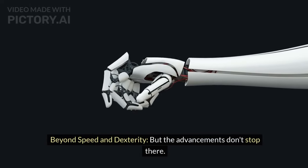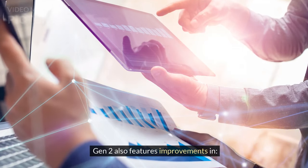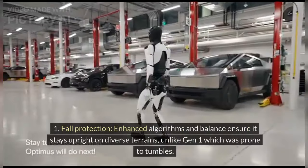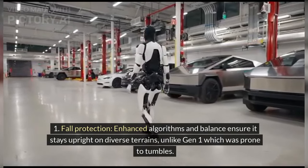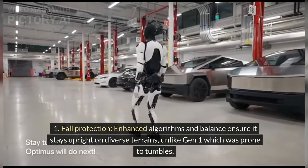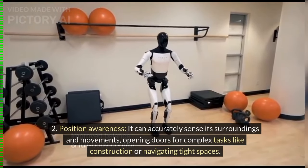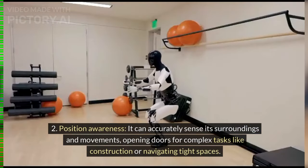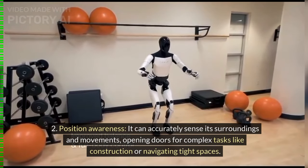Beyond speed and dexterity, Gen 2 also features improvements in fall protection — enhanced algorithms and balance ensure it stays upright on diverse terrains, unlike Gen 1 which was prone to tumbles. It also gains improved position awareness, accurately sensing its surroundings and movements, opening doors for complex tasks like construction or navigating tight spaces.